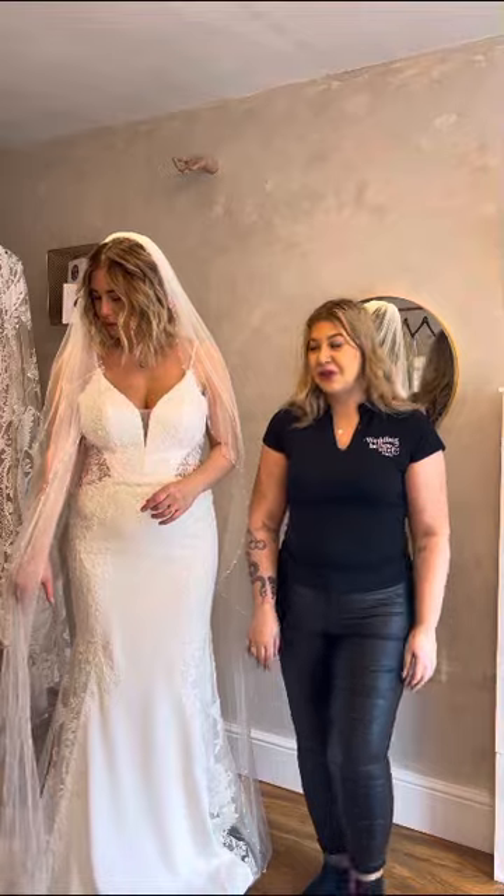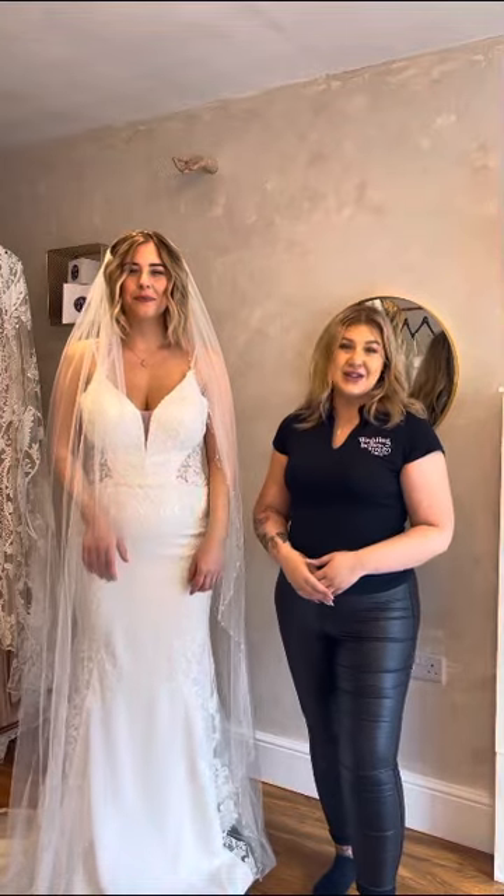With a fitted dress we would usually go for the longer veil, as it really accentuates the shape of your body, flows down nicely, and usually rests on the end of the train.